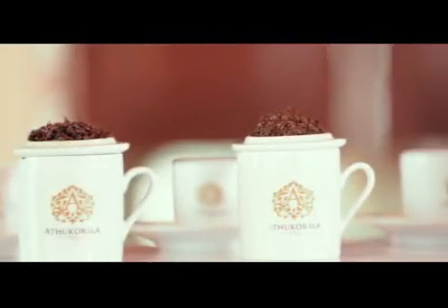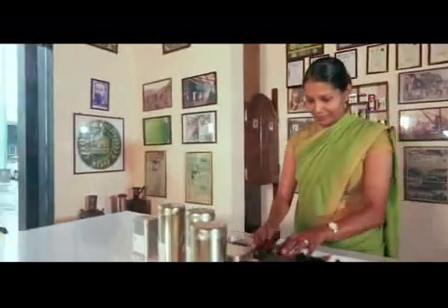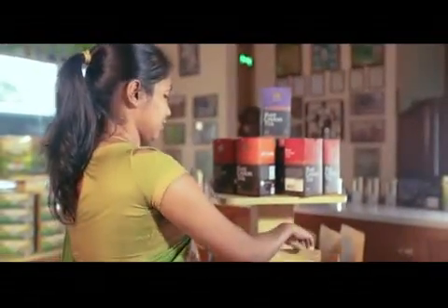Among the wide range of unique types of tea available at Atukorla, varieties such as Flowery and Chakra denote the craftsmanship and the creativity of Atukorla tea.